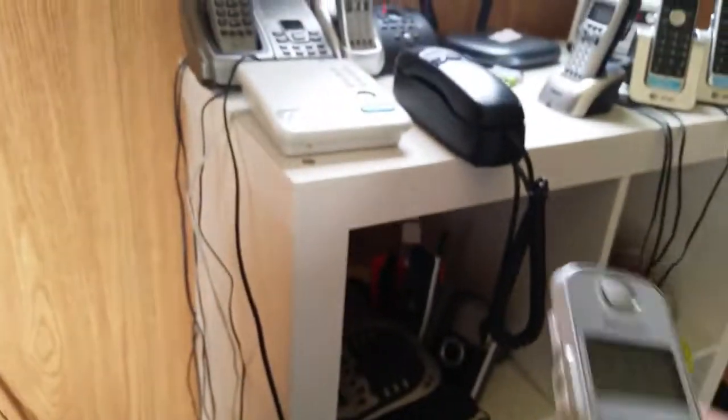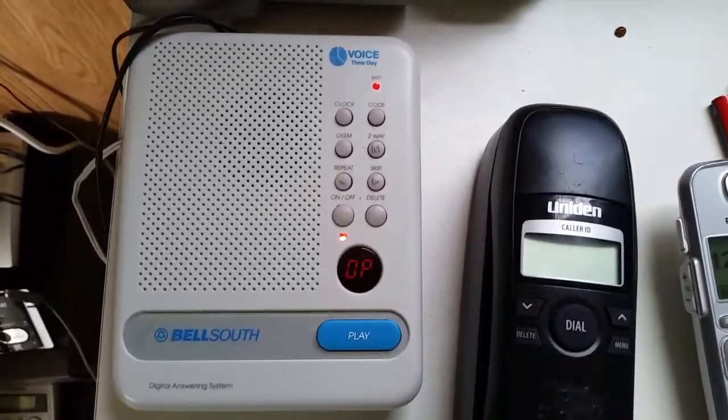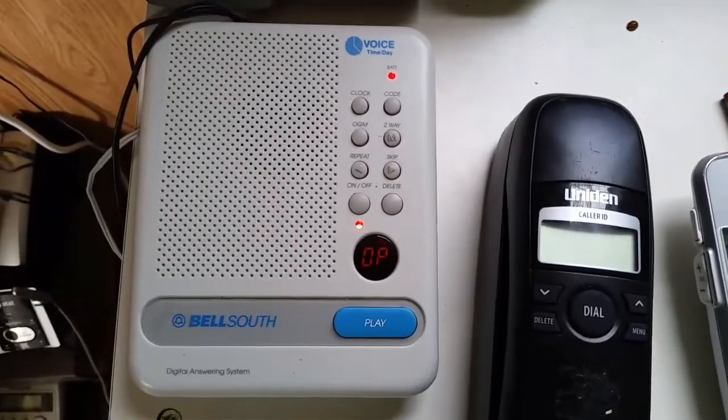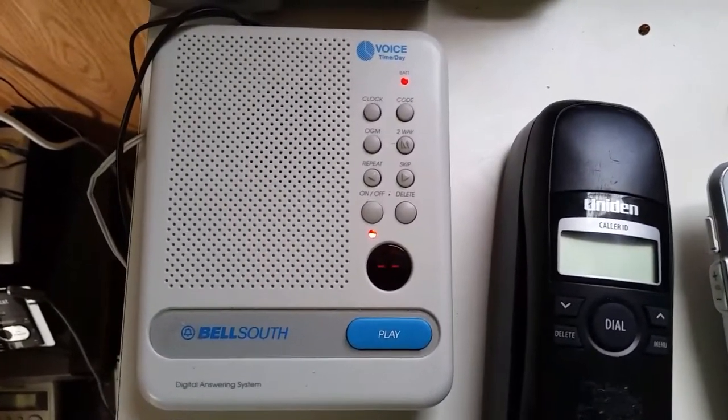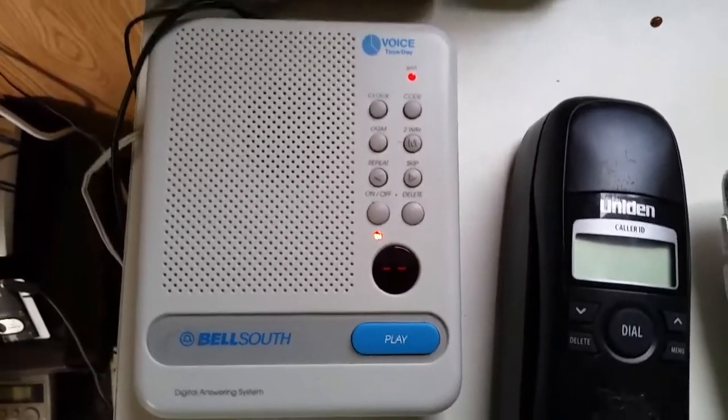Let me go ahead and call it up real quick. By the way, here is the outgoing greeting message: 'Hello. Please record after the phone.' It also serves as the announce-only default outgoing greeting message.